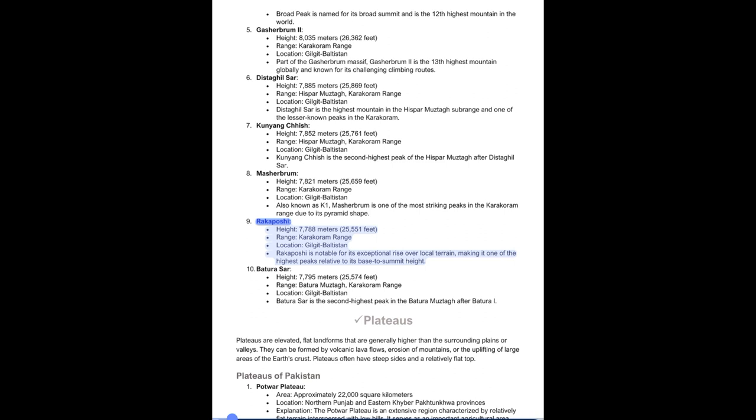9. Rakaposhi, Height: 7,788 meters (25,551 feet), Range: Karakoram, Location: Gilgit-Baltistan. Rakaposhi is notable for its exceptional rise over local terrain, making it one of the highest peaks relative to its base-to-summit height. 10. Batura Sar, Height: 7,795 meters (25,574 feet), Range: Batura Muztagh, Karakoram, Location: Gilgit-Baltistan. Batura Sar is the second highest peak in the Batura Muztagh after Batura I.